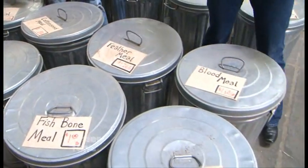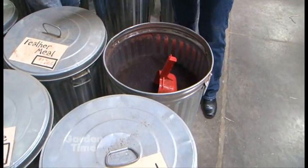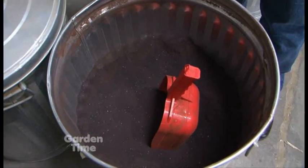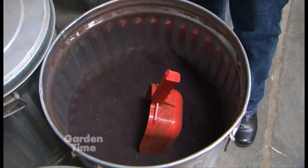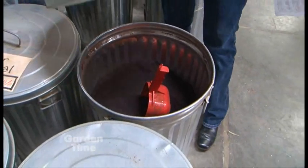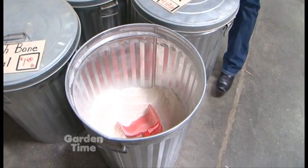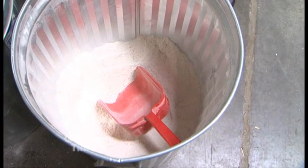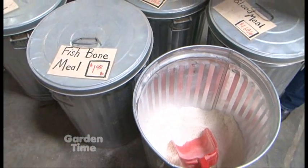You also have blood meal and bone meal. Blood meal is pretty much like feather meal — it's high in nitrogen. It's always been a popular fertilizer. And with bone meal, I've always heard you can't use that if you have dogs because they're going to be digging up your plants. It really depends. Most people do use bone meal or fish bone meal and it seems to work well for them. It's high in phosphorus, so it's good for your roses and your tomatoes.